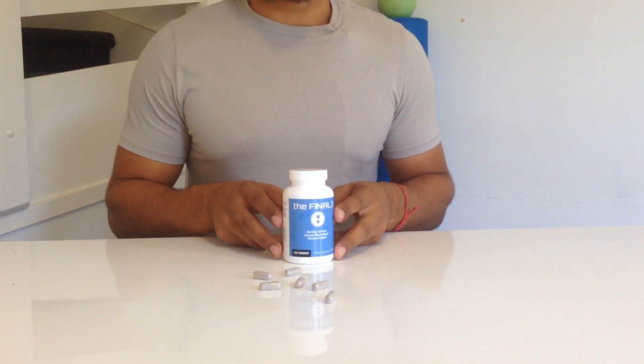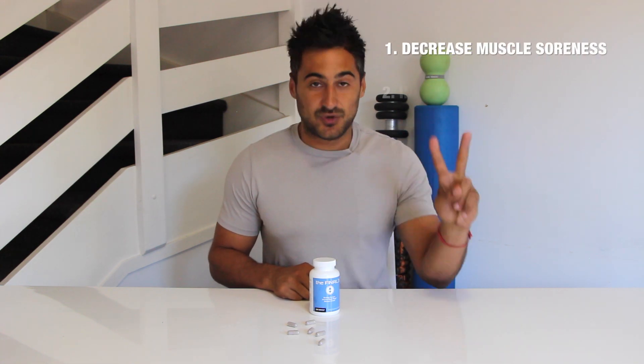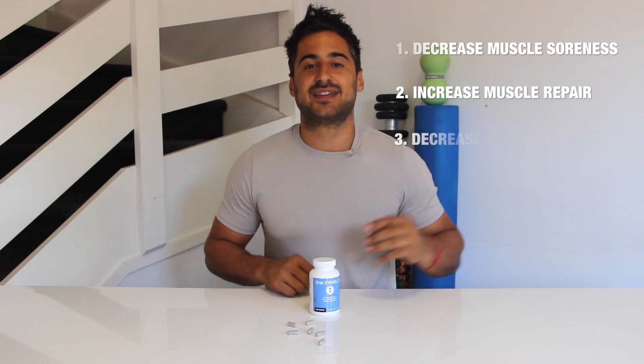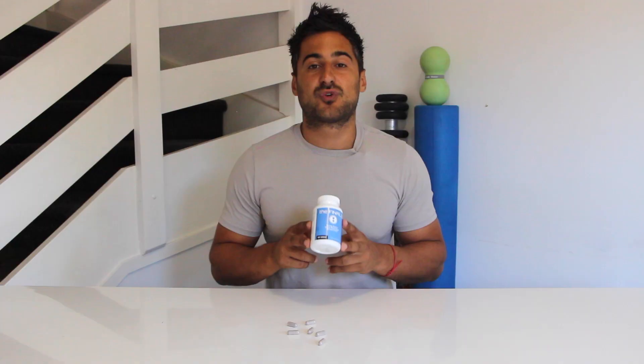According to their website, the Finale offers three main benefits to athletes. One is to decrease muscle soreness, two is to increase muscle repair, and three is to decrease energy depletion after training. So pretty much after a tough workout, your body's gonna be in a bit of shock and it's gonna be crying out for as many nutrients as possible to really help recover. The Finale offers this in a bunch of great amino acids as well as reducing inflammation and really kick-starting that repair process.